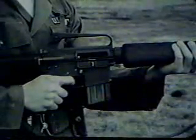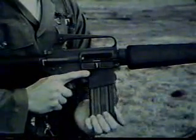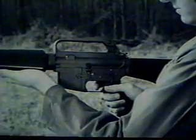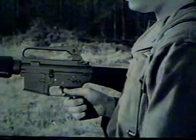To load the magazine, remove the empty magazine by pressing the magazine release button located above and forward of the trigger guard. Place a round on top of the magazine follower, nose toward the smooth face of the magazine, and press down. Repeat until twenty rounds have been inserted. Before loading the weapon, place the safety selector lever on safe. With the weapon on safe, insert the loaded magazine into the magazine feedway and push up. A click will be heard when the magazine is properly seated.